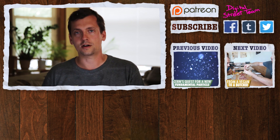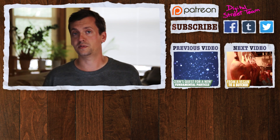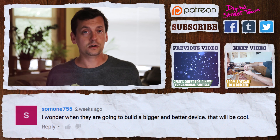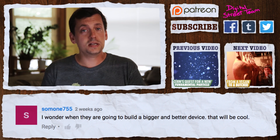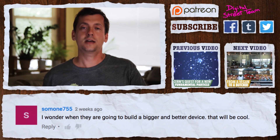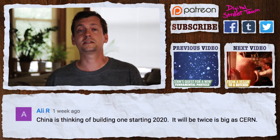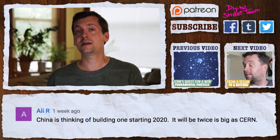In our last video we talked about the almost-but-not-quite particle that the LHC might have discovered back in 2015. Someone775 wonders when they are going to build a bigger and better device. If the LHC is unable to find a new particle, it might be that the energy isn't high enough, in which case you've got to build a bigger accelerator. There was going to be a much bigger particle accelerator called the Superconducting Super Collider, which was going to be built in Texas but was cancelled in 1993.